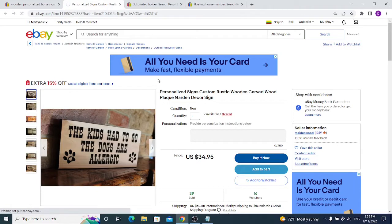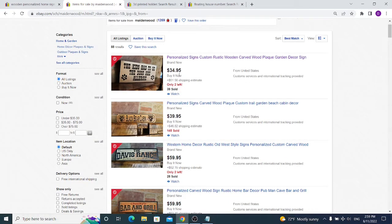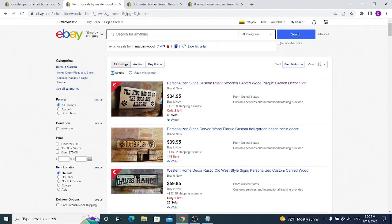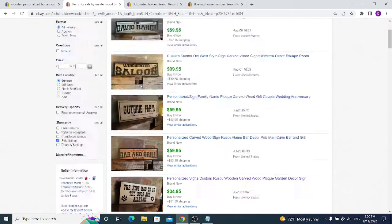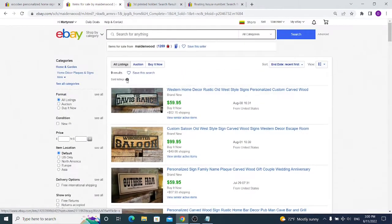If we browse the seller's store to see what else he is selling, we find that most of his items are personalized signs. This means a buyer who purchases one sign may want to customize it based on their hobbies or favorite activities. This seller only has 88 items listed on eBay. What I'm trying to say is that you can take one of his best items, remake it, find a supplier, and list it on eBay.